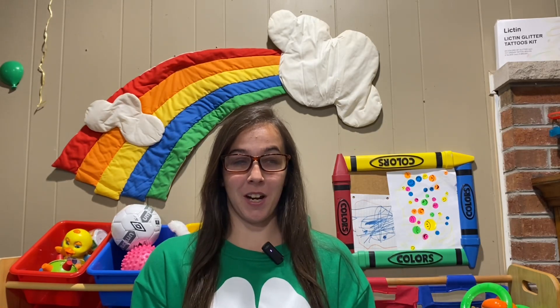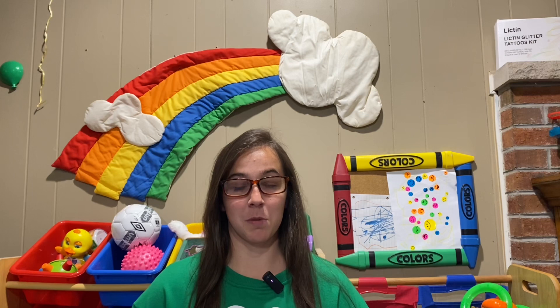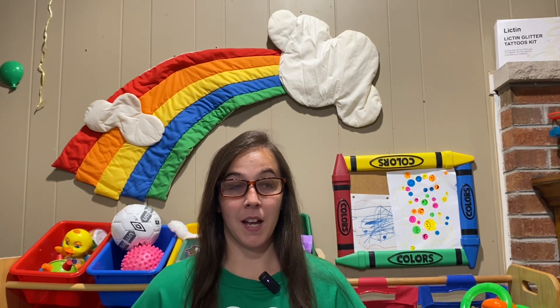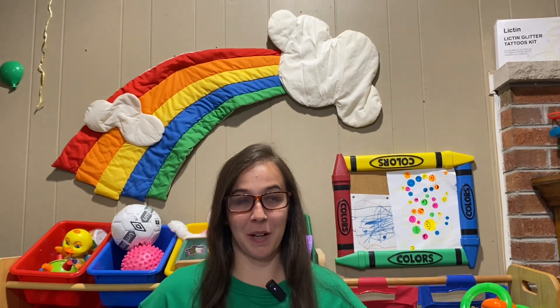Hey guys and welcome back to the channel. In today's video I wanted to give you a tour of our playroom and show you the different organization hacks that I like to do and just show you all the different fun colors that are incorporated in this space, specifically geared towards my younger daughter who has a visual impairment. We're trying to make it as bright and colorful as we possibly can to make the space more fun and enjoyable during playtime. So let's get started and I'll show you a tour of our playroom.